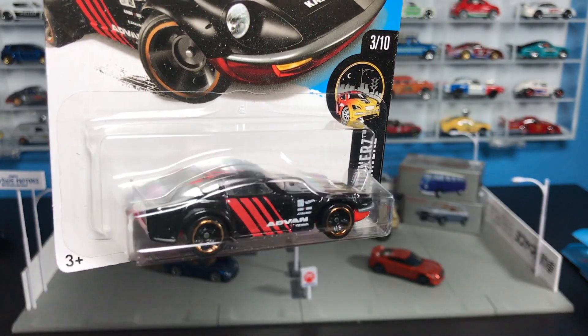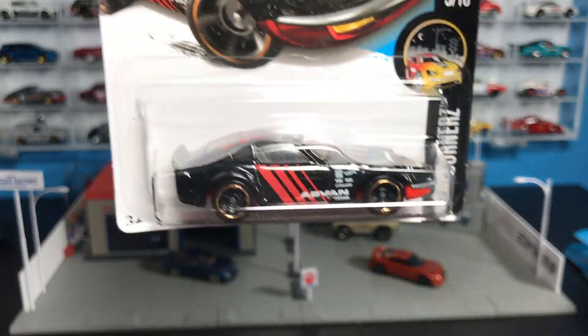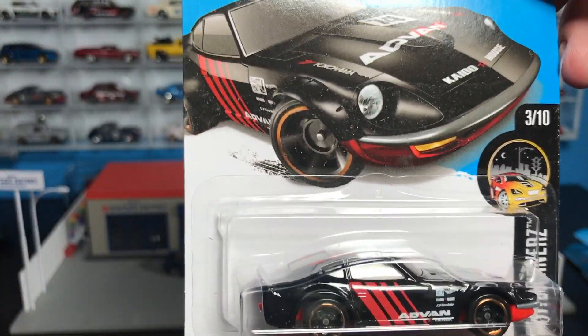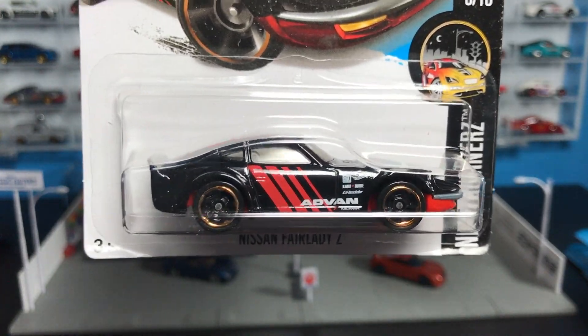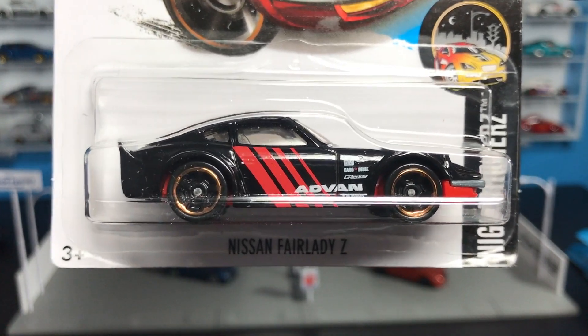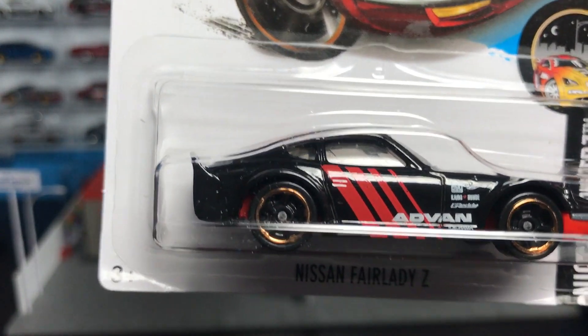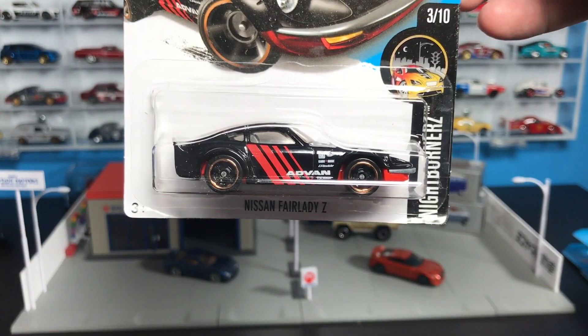Nissan Fairlady Z — sharknose from last year, I think it debuted then. And there it is in Advan livery. That's not the Super there, but if I were to find this one with real riders it would be the Super. Maybe I should showcase it with the Super, if I ever get it — which I may not. You guys let me know. That one's pretty nice.